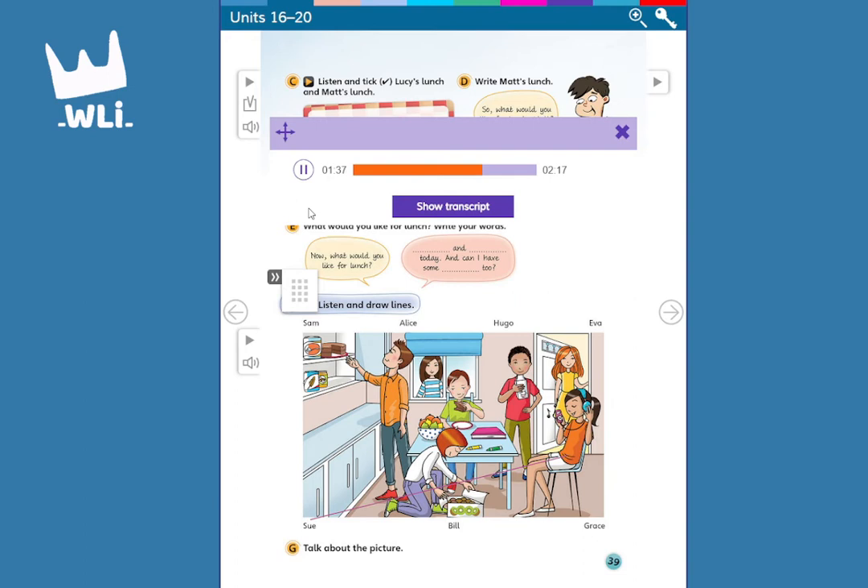Four. My friend Eva is in the picture, too. Which girl is she? Eva's coming in the door. Look, she's wearing a yellow dress.